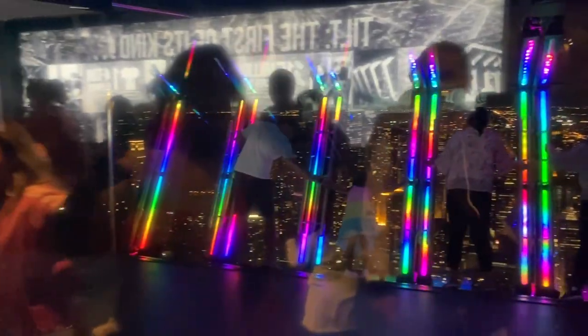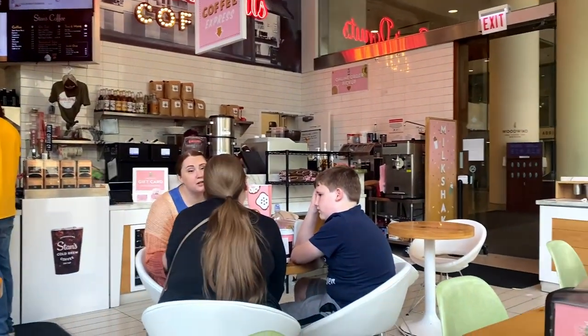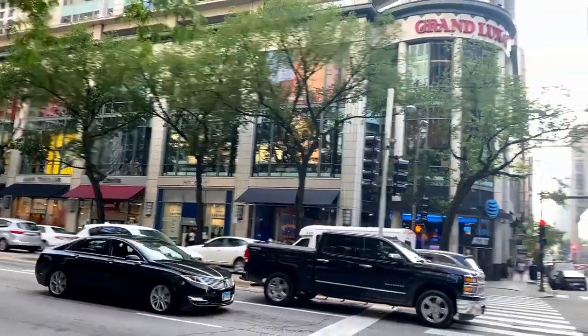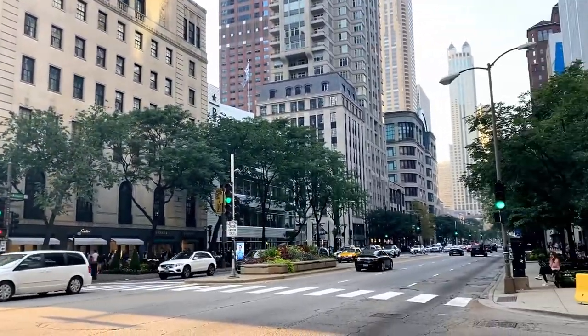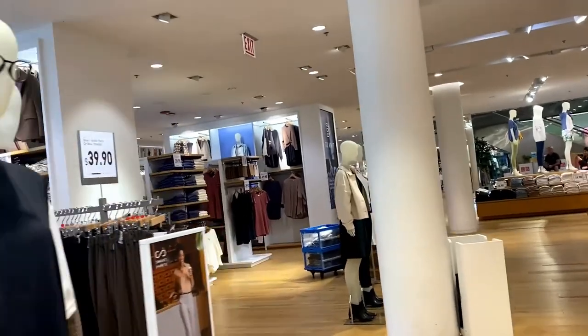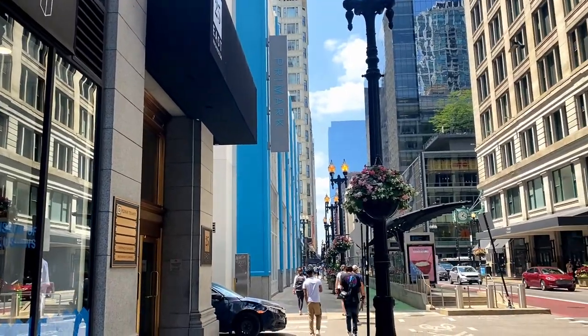In the morning I stopped at Stan's Donuts and then headed over to Magnificent Mile again to do a little shopping. Didn't do much but stopped at Zara, Uniqlo, and of course I stopped at Primark — I was so excited to find out they had one.